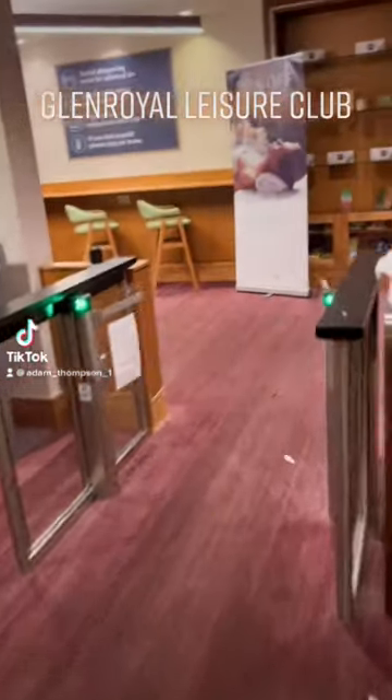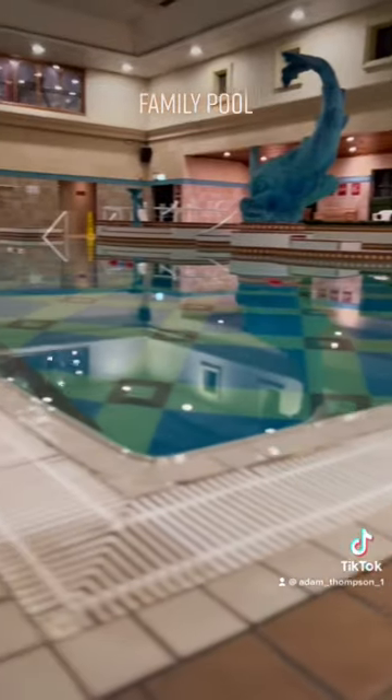What's up? We got another gym review. So today we're in the Glenroy Leisure Club. If you have any other gyms in mind, let me know.